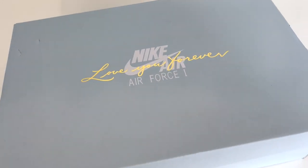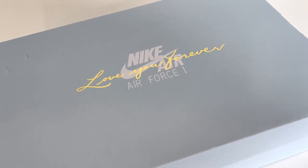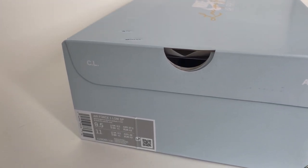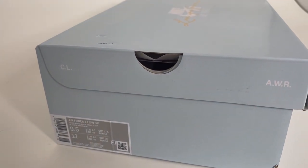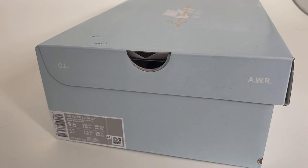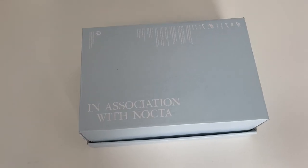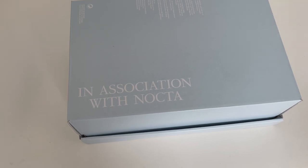On top, you'll find the Nike logo with the words Love You Forever in a gold foil script font. On the sides, you'll see the letters CL and AWR. I found out that CL stands for Certified Lover and AWR means All Wrongs Reversed. If you flip the box over, the bottom has the words in association with Nocta.